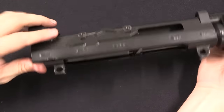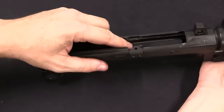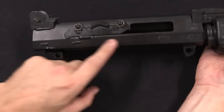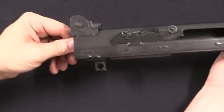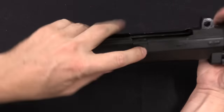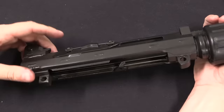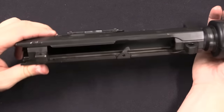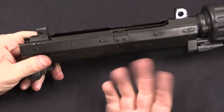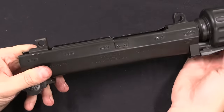The receiver is pretty simple stamped sheet metal with a trunnion welded in the front and a pair of rails for the bolt welded into the sides. You can see a series of welds, with the rear sights welded on as well. The ejector is riveted on from the outside — it's a hardened component where the receiver itself does not need to be hardened, so this would be a fairly simple armour task to drill off the rivets and replace the ejector if necessary.